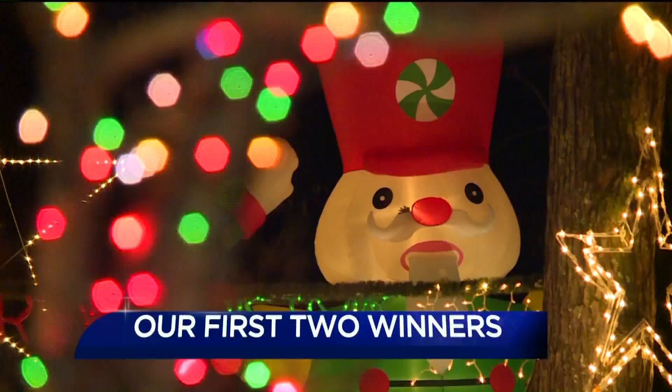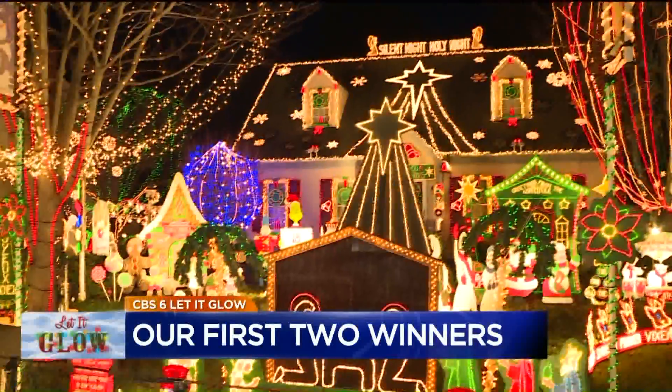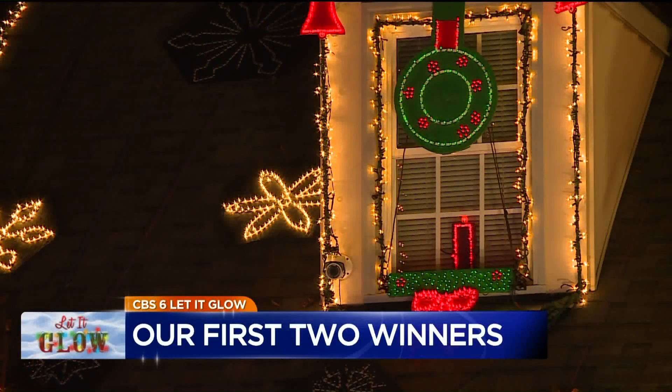All right, well, check out the first two winners of this year's CBS 6 Let It Glow contest. We learned today that last week's display on Ryko won the homeowners 50 grand in a national contest. Congratulations to them.